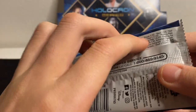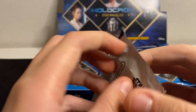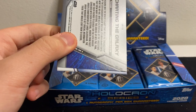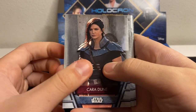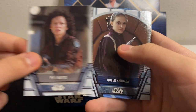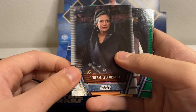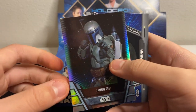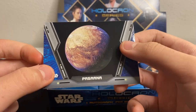One in 30 packs has an autograph, but it says one autograph per box — curious how that works. Alright, pack number one: Cara Dune, BB-8, Peli Motto, Queen Amidala, General Leia, another General Leia foil, Jango Fett, and Pasaana.